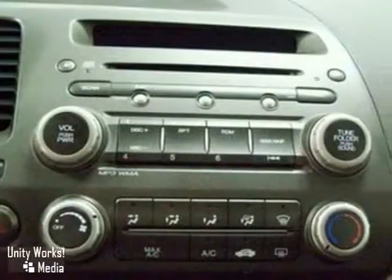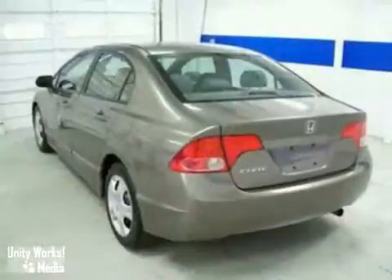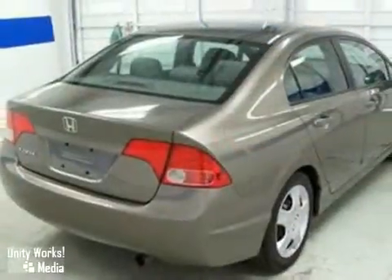Fuel efficiency, unsurpassed reliability, a high resale value, and great crash test scores. That's the 07 Civic. See it for yourself today.